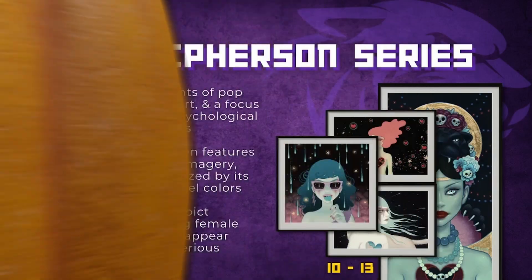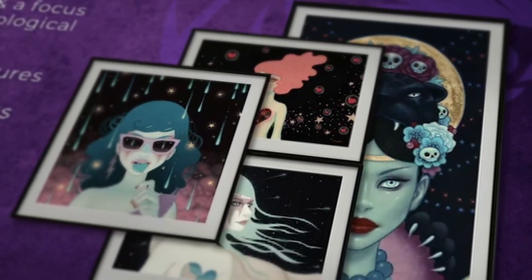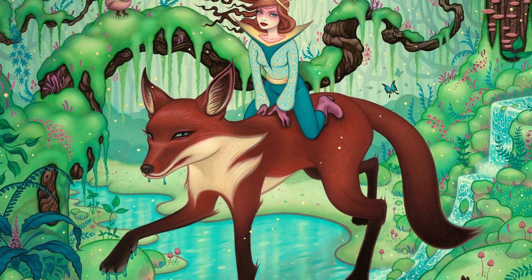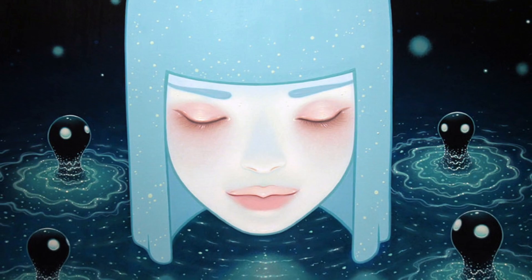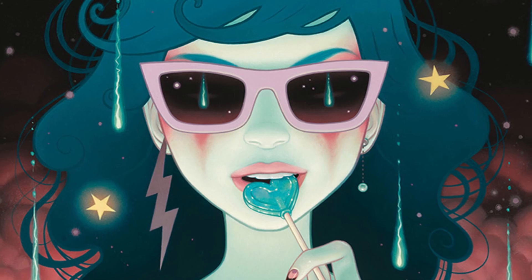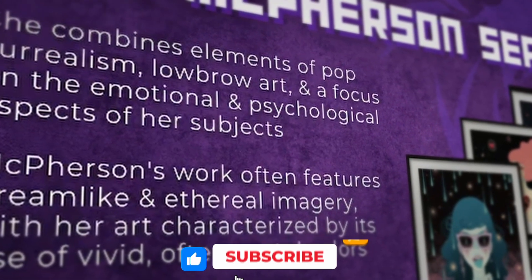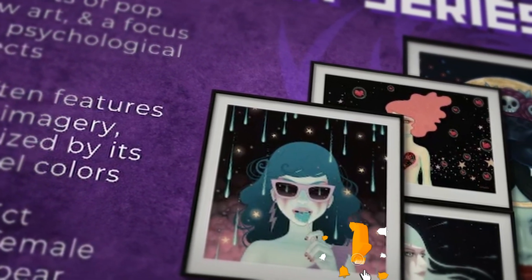Next on the list we have an entire series by Tara McPherson — all four pieces are on the right hand side. She combines elements of pop surrealism, lowbrow art, and focuses on the emotional and psychological aspects of her subjects. Her work features dreamlike imagery with vivid, often pastel colors, depicting otherworldly or alluring female characters who appear introspective or mysterious. The rarest piece has 666 editions, but all four pieces have only 10 to 13 editions remaining in the secondary market.